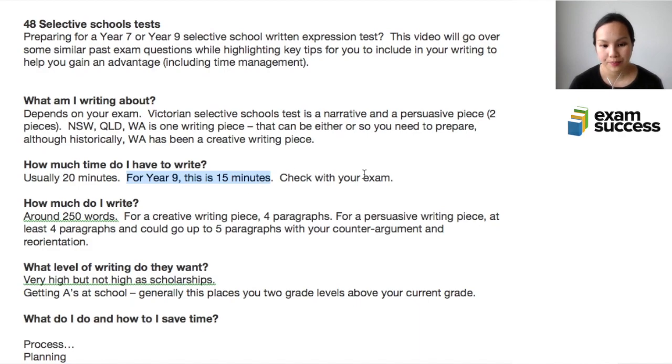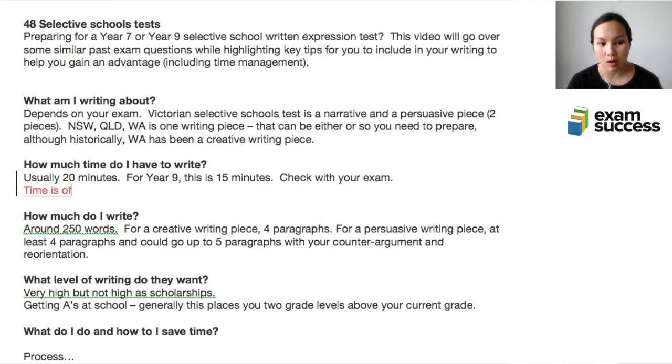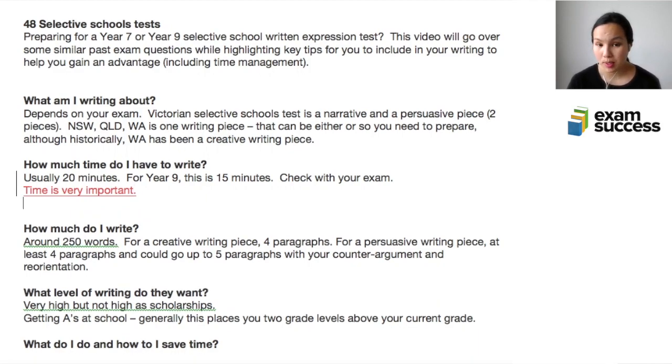What this time limit means is that time is very important. When you sit down and are given your writing prompt, you need to make sure you spend your time following a particular process, and that process must be optimized — done in such a way that you're reducing any wastage. This exam is different from a school essay with no time limit. You are pressed for time and writing a good piece in that time frame is actually really hard.